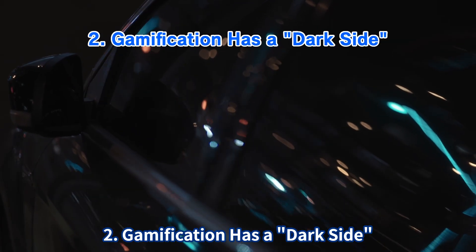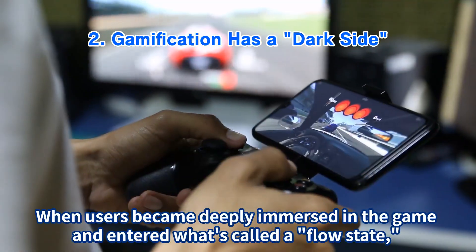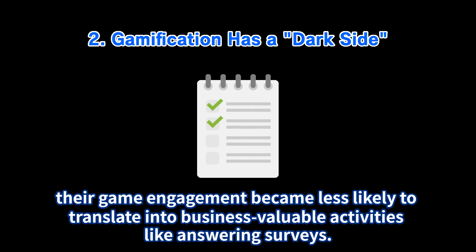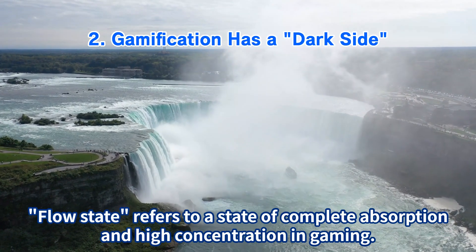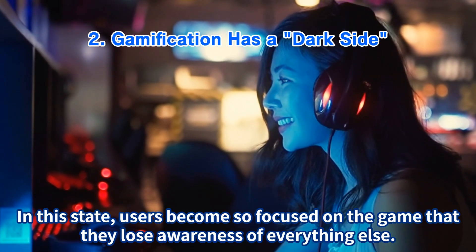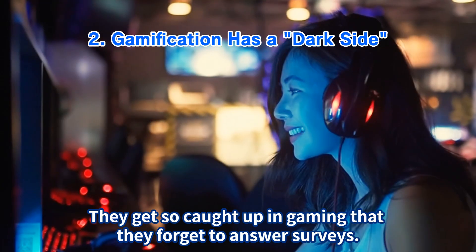Finding 2: Gamification has a dark side. They discovered something concerning — when users became deeply immersed in the game and entered what's called a flow state, their game engagement became less likely to translate into business-valuable activities like answering surveys. Flow state refers to a state of complete absorption and high concentration in gaming. In this state, users become so focused on the game that they lose awareness of everything else and forget to answer surveys.